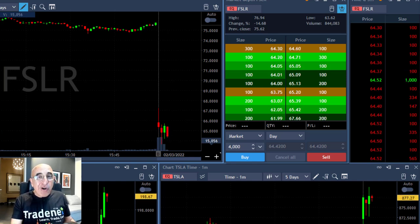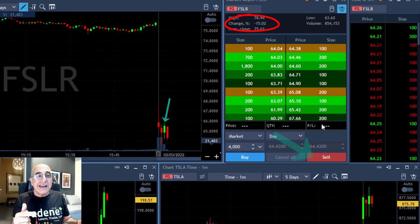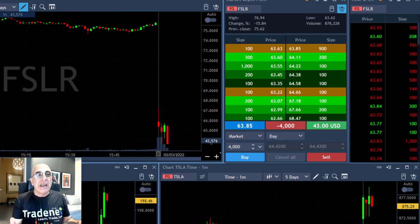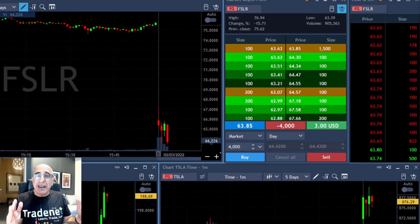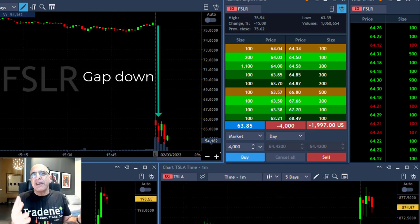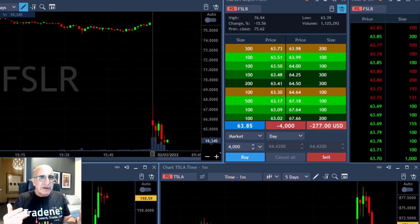Hi traders, looking for a short in FSLR because it's down 14%, therefore likely to become a gap and go. This green candle here indicates that it failed to move higher. I'm shorting here 4,000 shares expecting it to continue coming down. We're just touching a new low. The reason for that is it's a gap and go — a very big gap down, more than 3% is enough, but 14% creates a lot of fear.